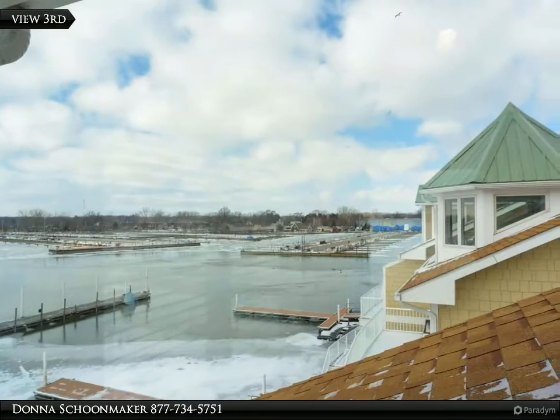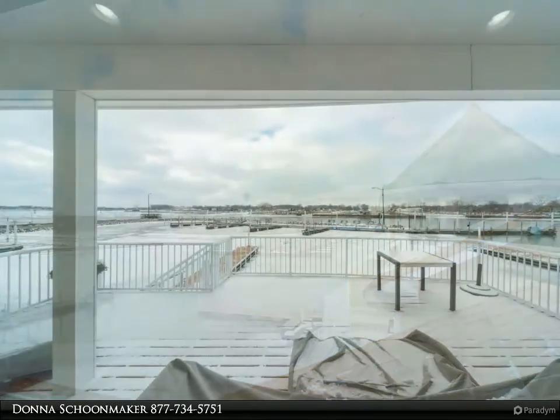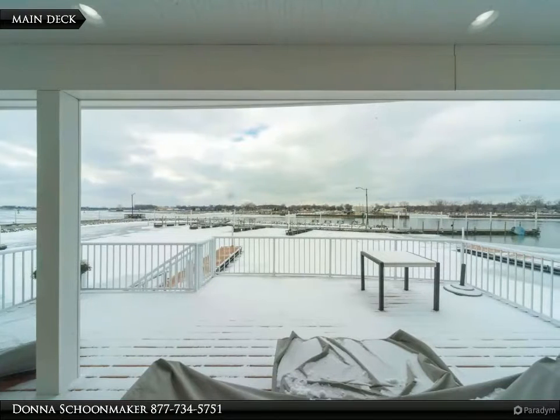First floor composite deck leads to your boat slip and you're minutes to Lake Erie. Second floor balcony off owner's suite, fireplace en suite.